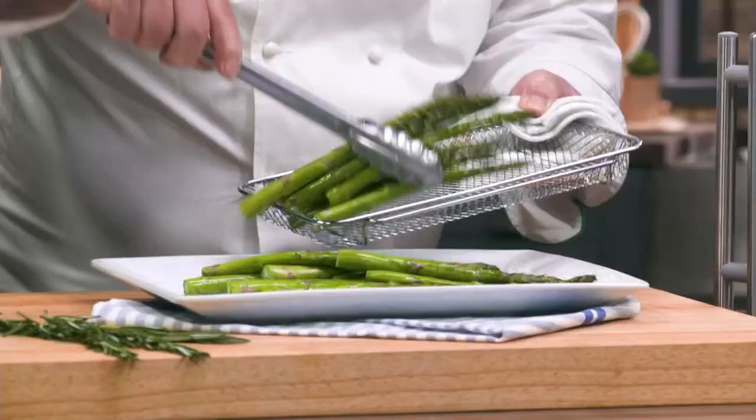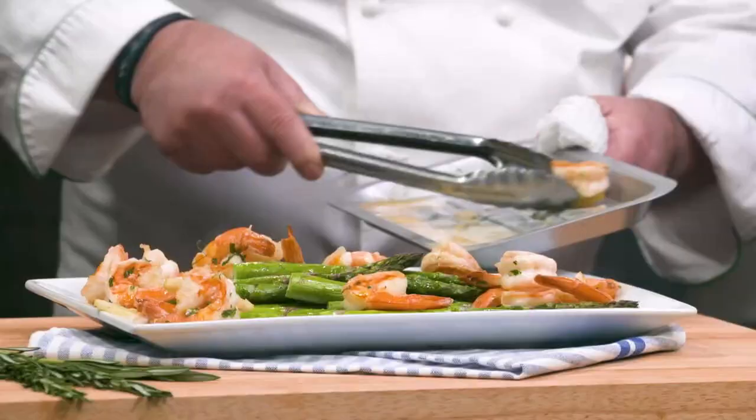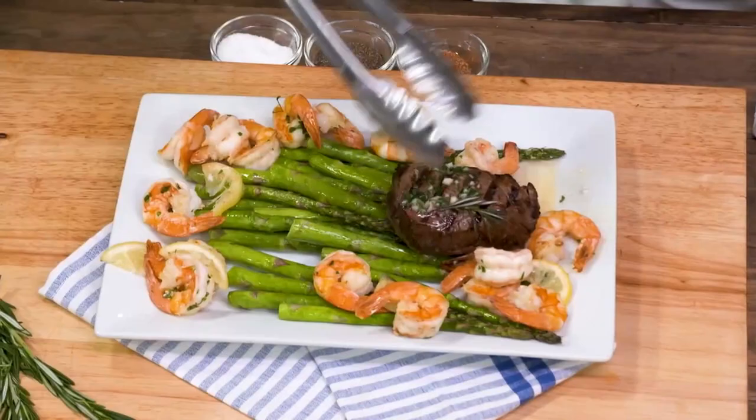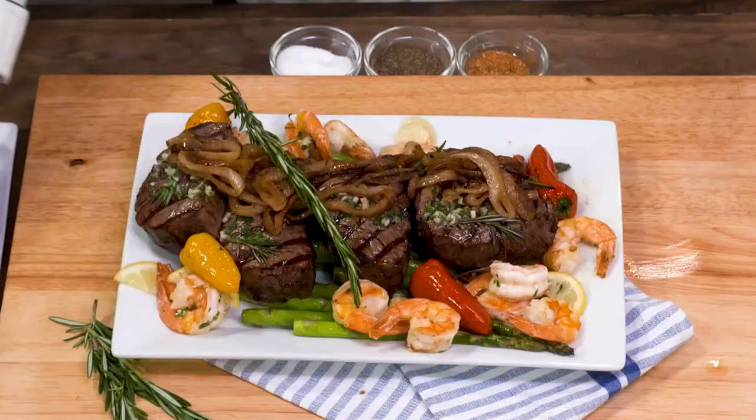Absolutely. Sounds like a dream come true. It's amazing. Everybody's going to want to have one of these in their kitchen. One of the hardest things to do is to get all the food done and have it all be hot. What you've done with the capacity of this appliance — we've got four surf and turfs in one appliance. That is a huge amount of food. This looks fantastic.